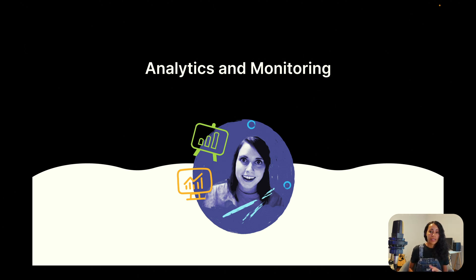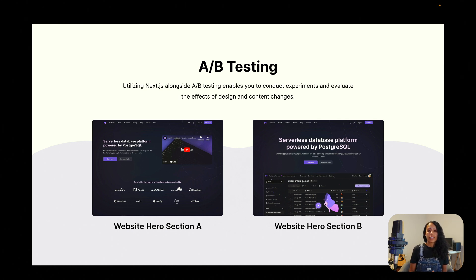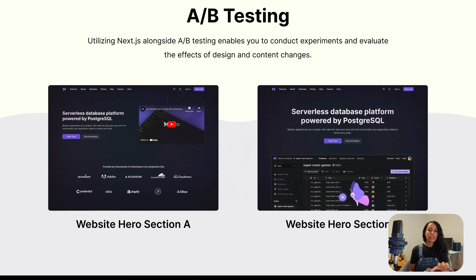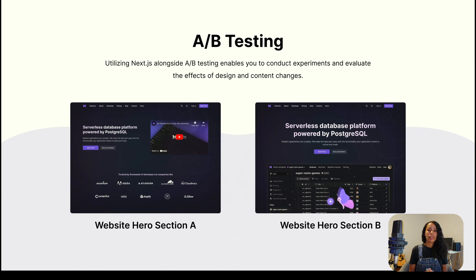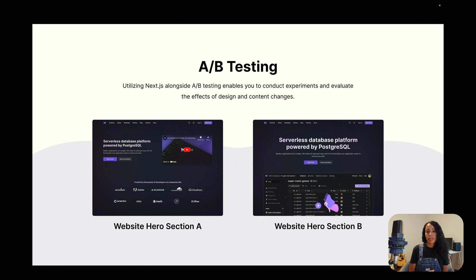Analytics and monitoring can help startups track user behavior, troubleshoot issues, and make data-driven decisions. At Zeta, we are conducting a few A/B tests. One of the tests is trying to find out which hero section works better to increase user signups — we created this with Vercel and Next.js. A/B tests are a really cool thing to do for your startup. With Next.js, you can also connect third-party analytics tools and use built-in performance monitoring to find out things like how long it takes for your website to load or appear on screen.